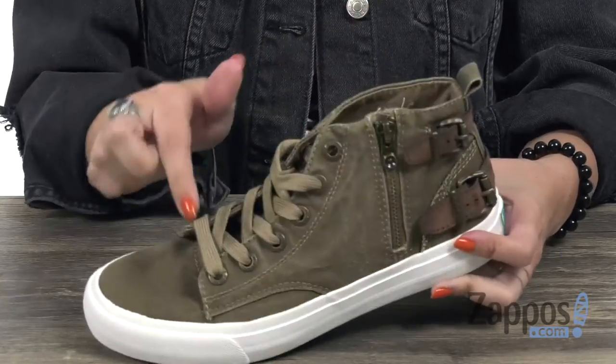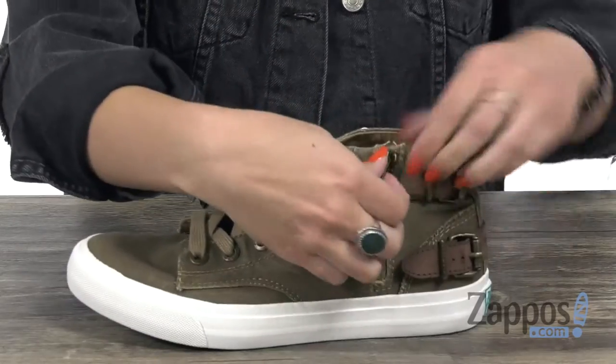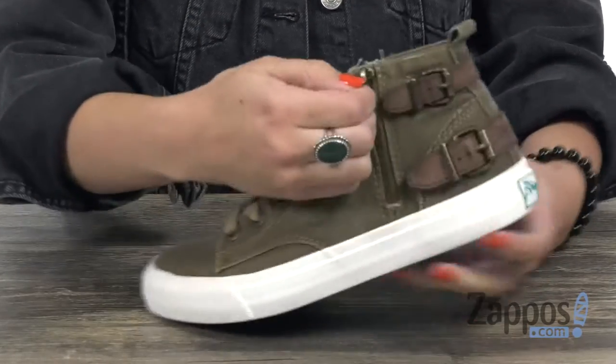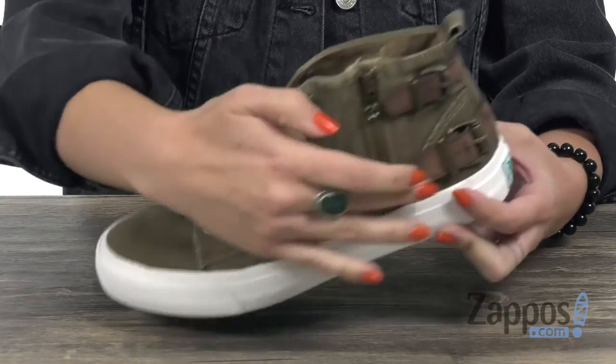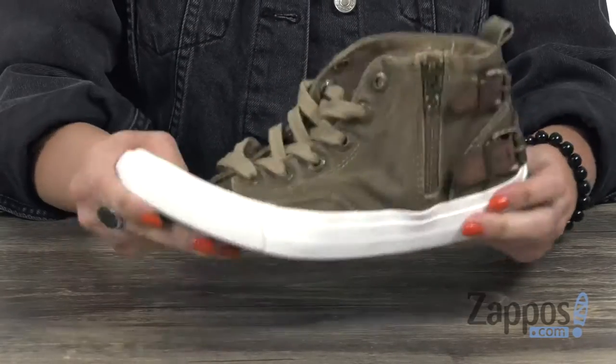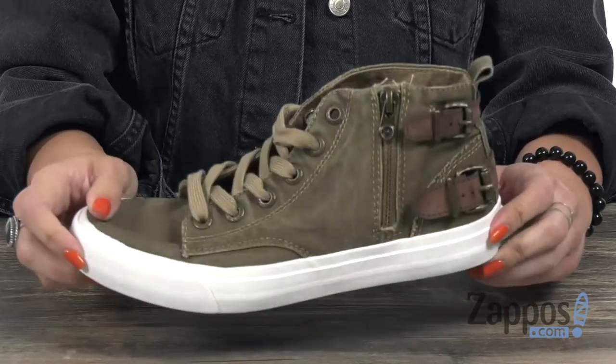These sneakers have a high top silhouette that's easy to lace up, but you've also got a functioning zipper at the side and it gives you some cool buckle detail too. Inside is a soft interior with cushioning in the footbed. It's flexible and lightweight on top of a man-made outsole. Grab this pair today, it's from Blowfish.